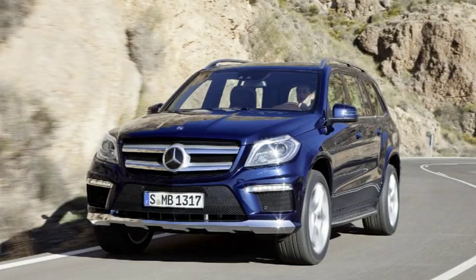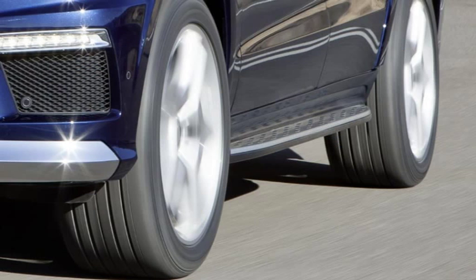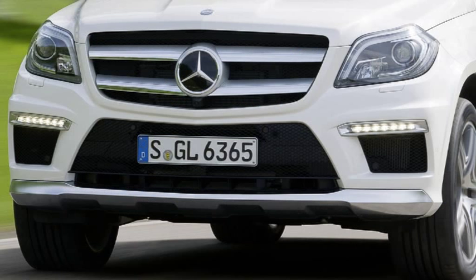Having recently been decorated with the 2012 Golden Steering Wheel Award, the Mercedes GL-Class is available with immediate effect in showrooms. The GL-Class boasts a broad power output range as well as an attractive price-performance ratio. The GL-500 4MATIC Blue Efficiency impresses with its modern and efficient V8 petrol engine and enhanced level of appointments, while the star of the model range is the high-performance GL-63 AMG SUV.